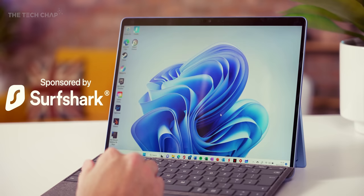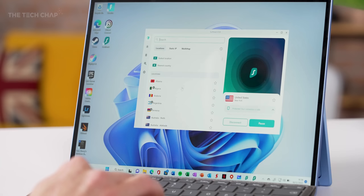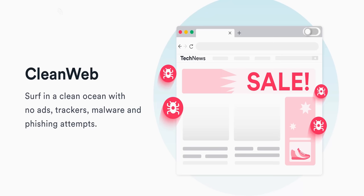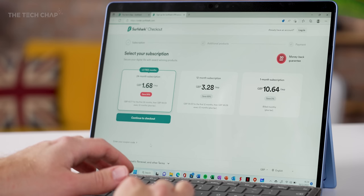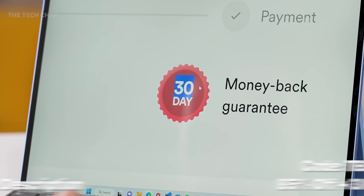Whichever laptop, tablet, or phone you have, it's always smart to use a VPN. This video is sponsored by Surfshark — the only VPN my wife and I use, whether we're at home streaming US Netflix or Hulu, or out and about keeping data safe. Surfshark's Clean Web tool helps block ads, tracking, malware, and other nasties. One account lets you use an unlimited number of devices. Click the link below or use code TechChap at checkout for 85% off and three months extra free, with a 30-day money-back guarantee.